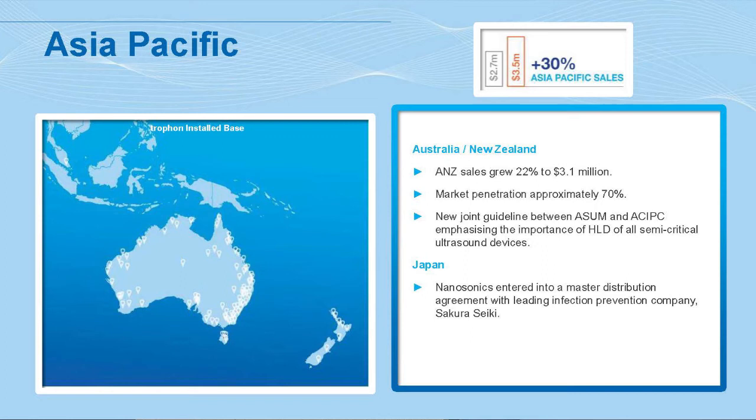In Asia-Pacific, the big market for us — and a good indicator market for the rest of the world — is Australia and New Zealand, where we are now about 70% penetrated. There's no reason we can't achieve such penetration in other markets where fundamentals are strong. Very briefly, in June we signed an agreement with Japan's leading infection prevention company, Sakura Seiki, to enter the Japanese market where we now have regulatory approval. However, this financial year will be more pre-marketing, as Japan does not yet have guidelines. We'll do clinical studies and engage with societies and key opinion leaders to develop the fundamentals for adoption.